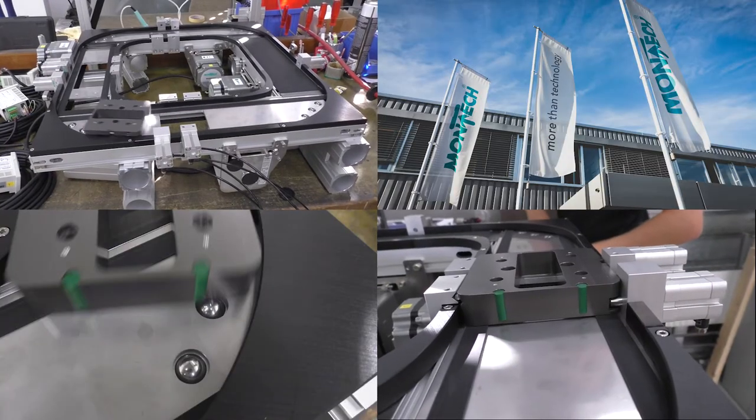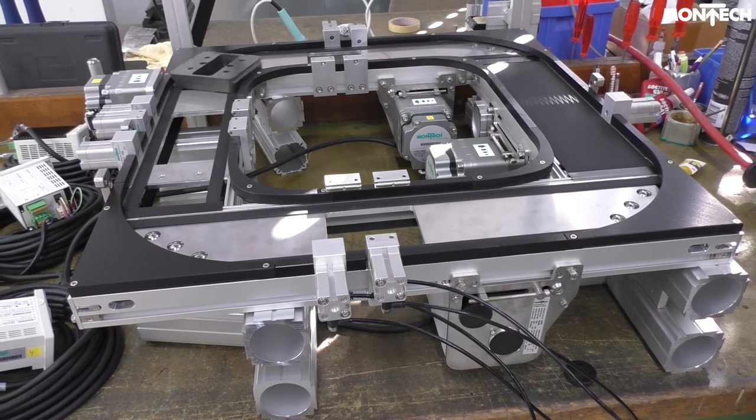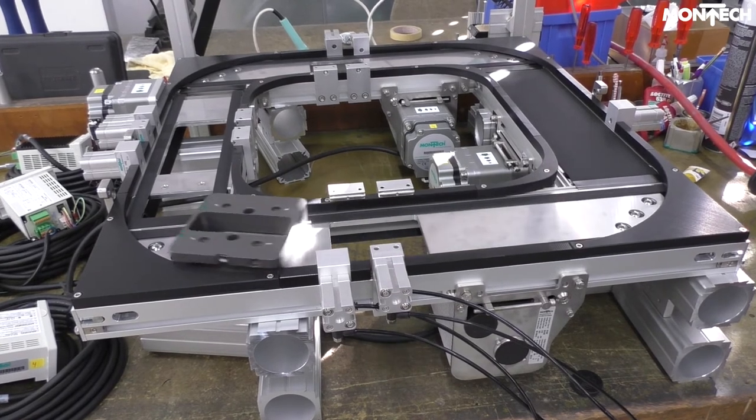Montag has developed an application-specific conveyor solution for a customer in the automotive industry. A corner incorporating both a single belt and double belt conveyor is generally not permitted.